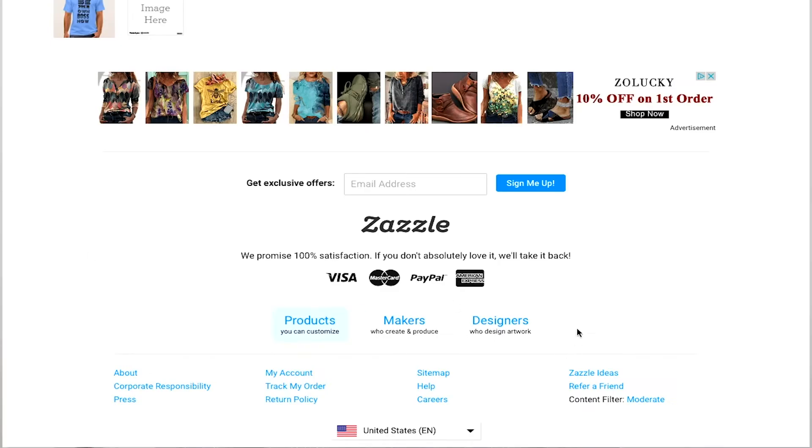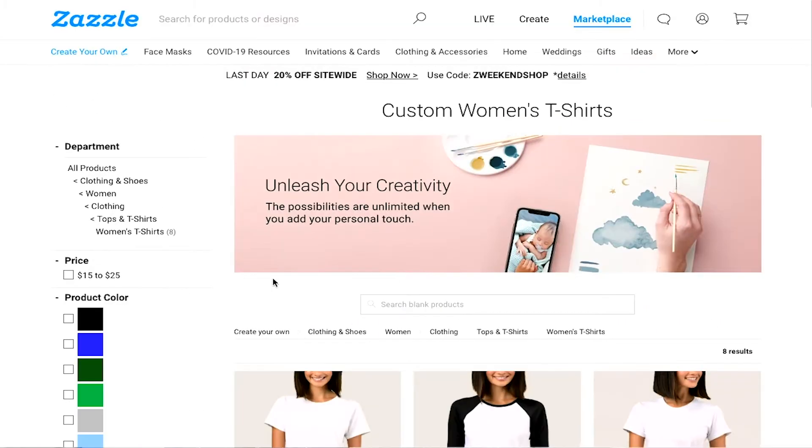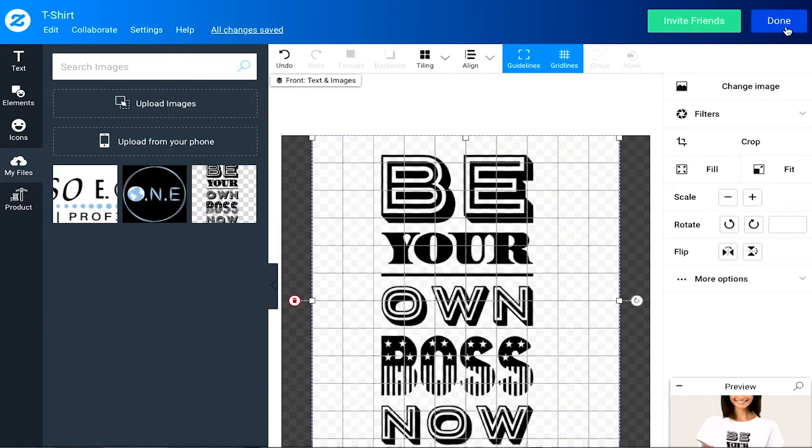You can choose to sign up as a designer, maker, or associate. As a designer, you upload your artwork just like you would on any other print-on-demand website, and Zazzle will take care of printing and shipping. If you sign up as a maker, you sell your own products and ship them directly to customers. As an associate, you sell other designers' products and earn a commission. What's unique about Zazzle is that they allow customers to customize their own products before buying them.